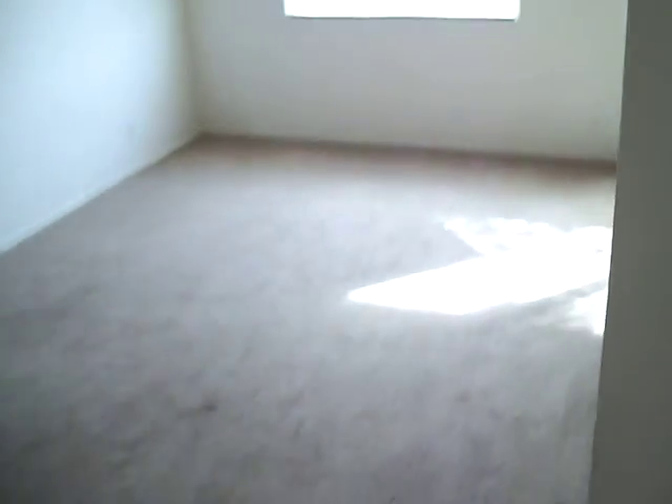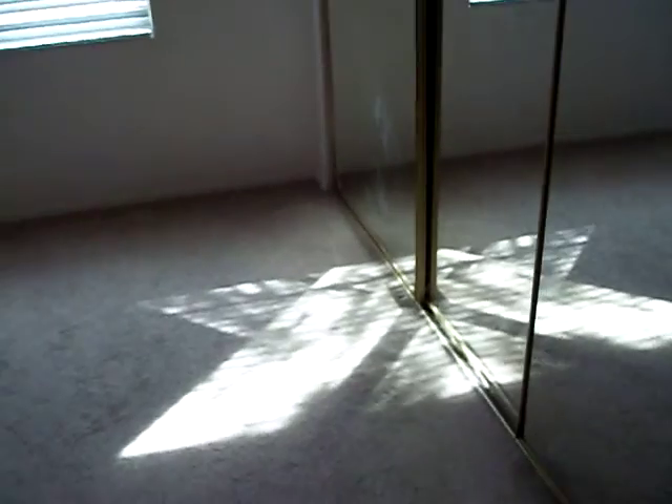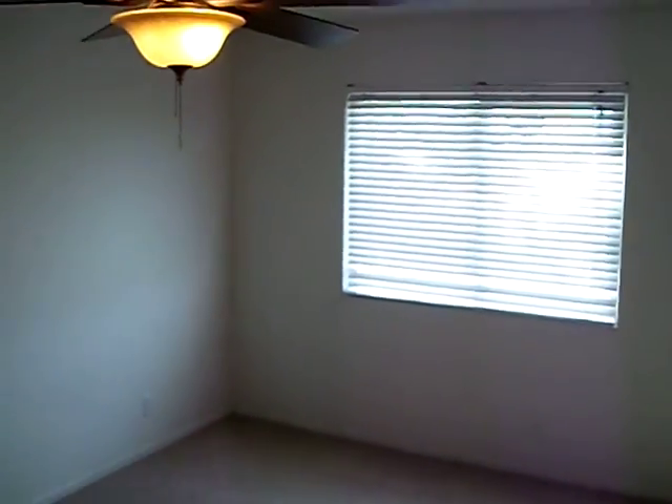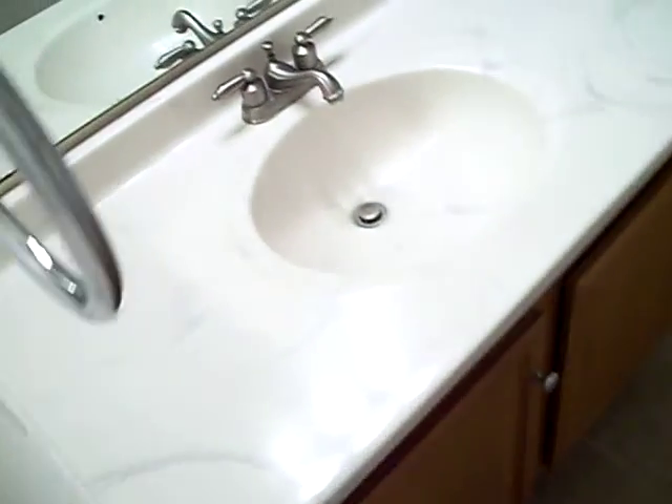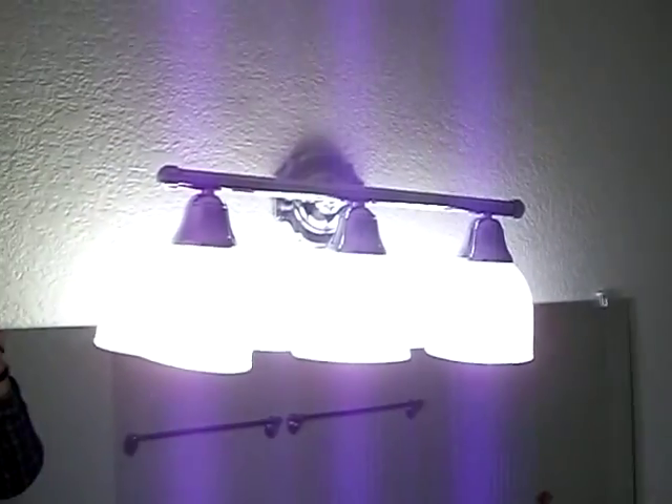And here's your second bedroom. It's also got a ceiling fan and a large walk-in closet with glass. The back window again gives you a view of Summerlin Park. And here's your community Jack-and-Jill restroom, which also has upgraded fixtures.